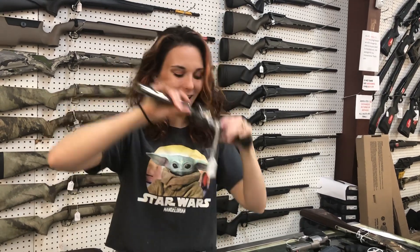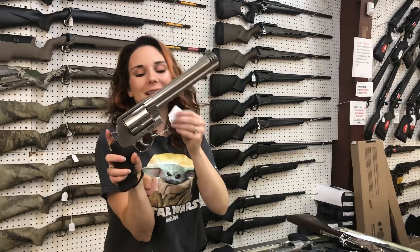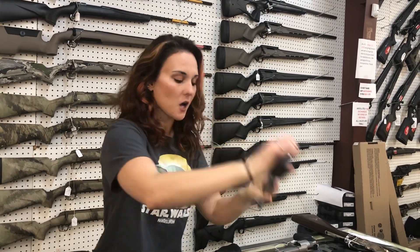Colt Anaconda — I put her in the middle so y'all had to watch. Colt Anacondas are in stock. Smith & Wesson 460s are gonna be 1270.